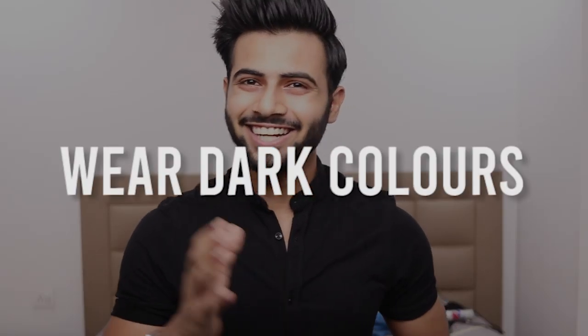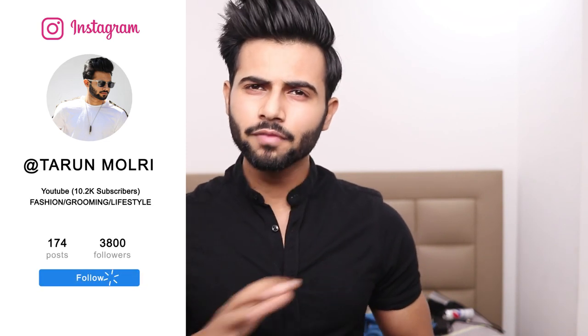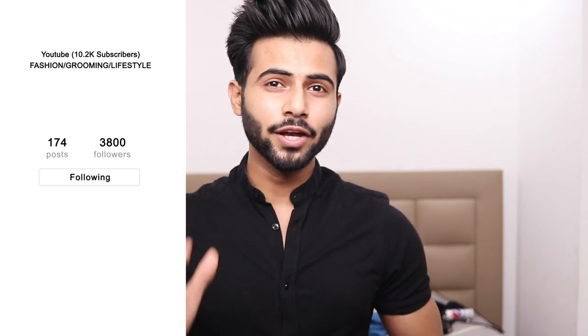Tip number seven: wear dark colors. I am a man of dark colors — majority black, navy blue, brown. These are the colors I love the most, and there is a reason behind it. Dark colors have a slimming and lengthening quality that makes you look longer. This is true for every body type. However, pure black can actually shrink you down a little, so go for dark colors like brown, charcoal gray, and navy blue.